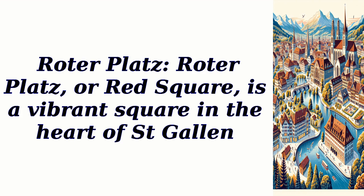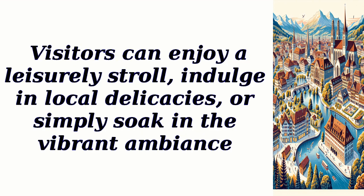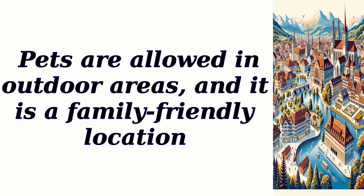Ritterplatz, or Red Square, is a vibrant square in the heart of St. Gallen. It is famous for its colorful buildings, lively cafes, and bustling atmosphere. Visitors can enjoy a leisurely stroll, indulge in local delicacies, or simply soak in the vibrant ambience. Ritterplatz is open 24/7 and there is no entry fee. There are several parking options in the vicinity, reservations are not required, and pets are allowed in outdoor areas. It is a family-friendly location.